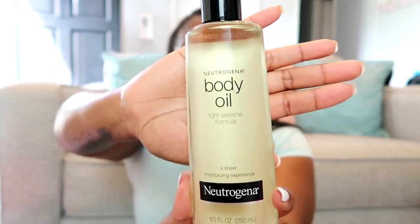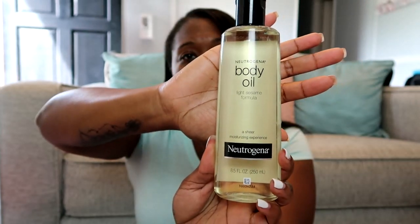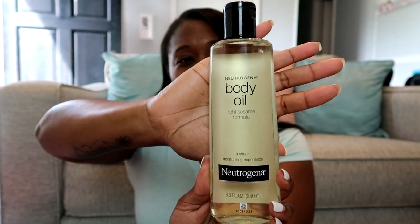This last one is not a body lotion — it's a body oil. This is the Neutrogena Body Oil in the light sesame formula. I grabbed a small bottle. I figured I can mix this in with some of my other lotions to make them a little bit better for fall and winter, and also use it on its own in the shower. I haven't tried it before but I hear really good things about it.